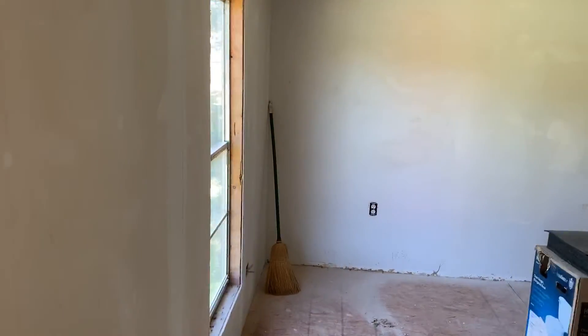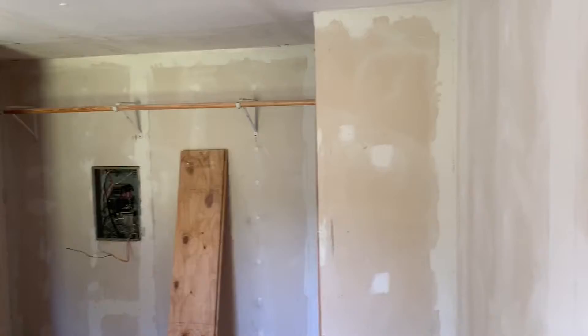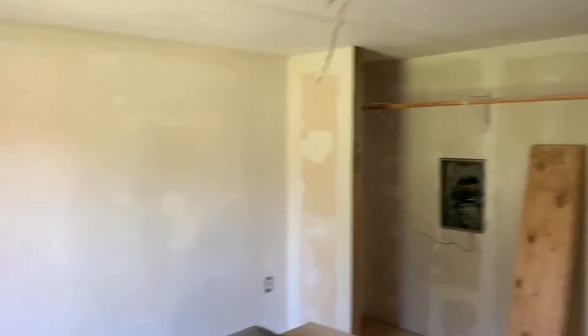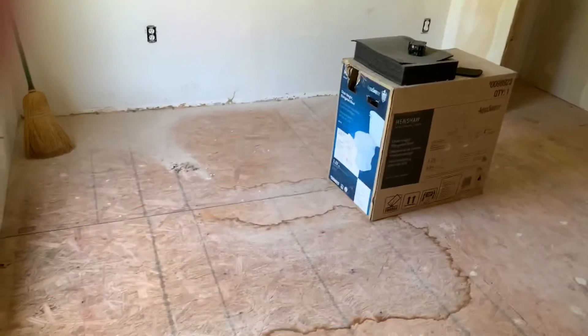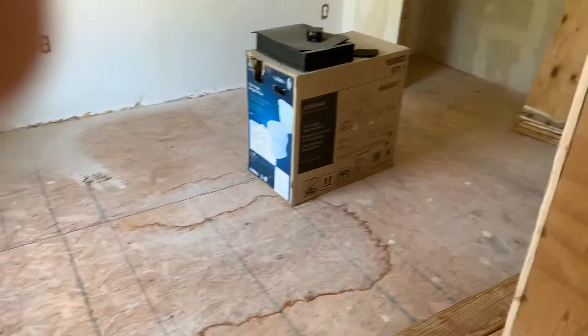This is the master bedroom first. We're going to need help with sheetrock — a little bit throughout the house, but mainly tape and bed — paint, install all the electrical panels, and in every room we'll need to lay the flooring. The homeowner already has flooring.